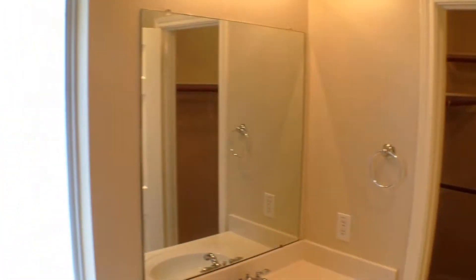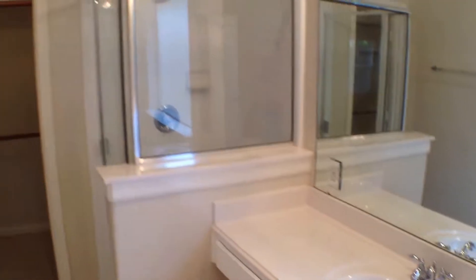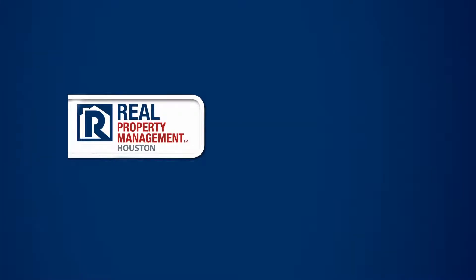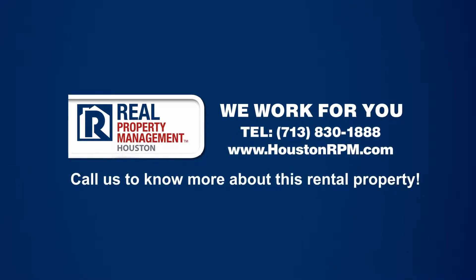And if you would like to view this house, it is on www.houstonrpm.com. Thank you.